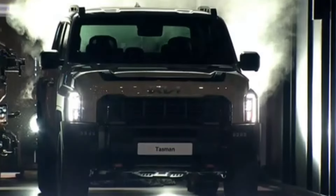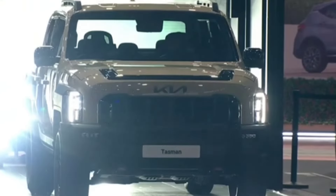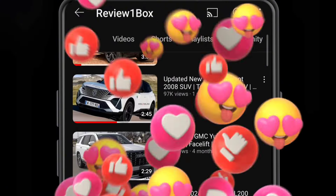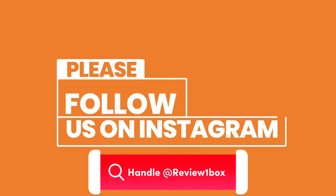Welcome back to Review One Box. This is the all-new Kia Tasman pickup truck. Make sure to subscribe to my channel and click on the bell icon to enable notification alerts for upcoming videos. You can also find us on Facebook and Instagram using our official handle at Review One Box — links are provided in the description below.